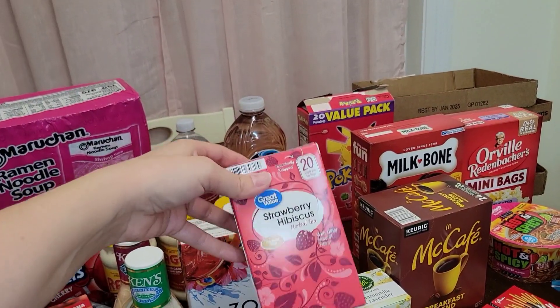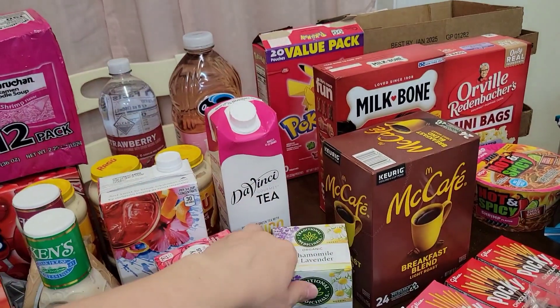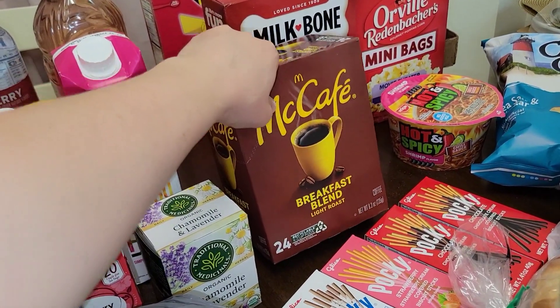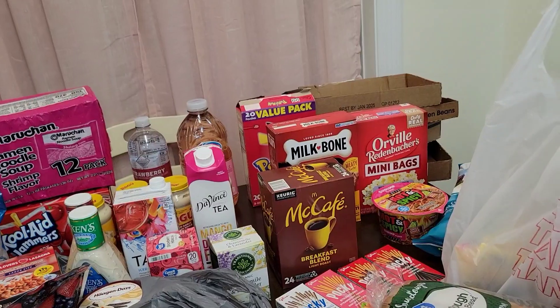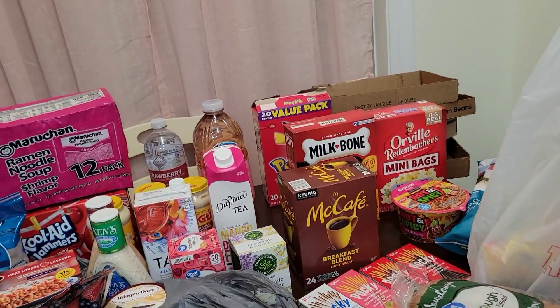I bought some strawberry hibiscus herbal tea. My daughter threw some chamomile and lavender tea in the basket. And McDonald's coffee Keurig cups — I go through a lot of these. I know it's kind of pricey, but it still beats buying coffee every single day at McDonald's, Starbucks, PJ's, or any coffee house.